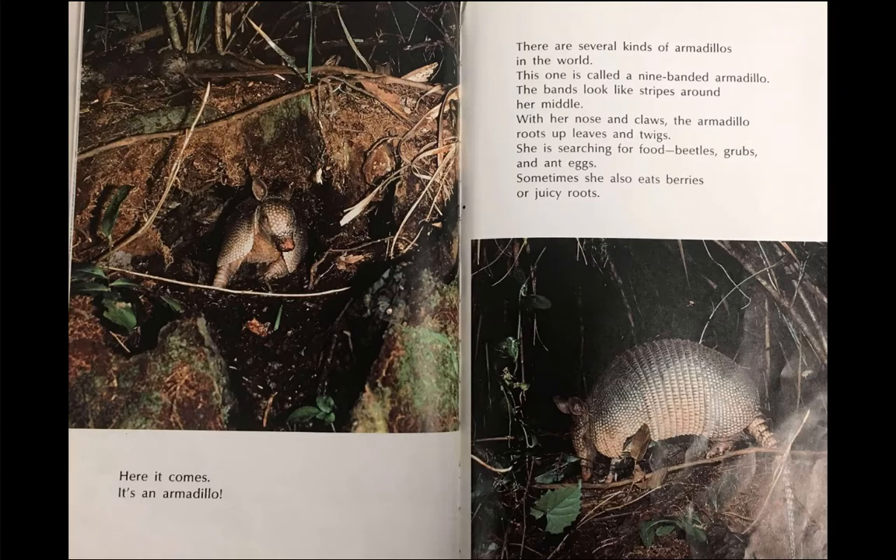There are several kinds of armadillos in the world. This one is called a nine-banded armadillo. The bands look like stripes around her middle.